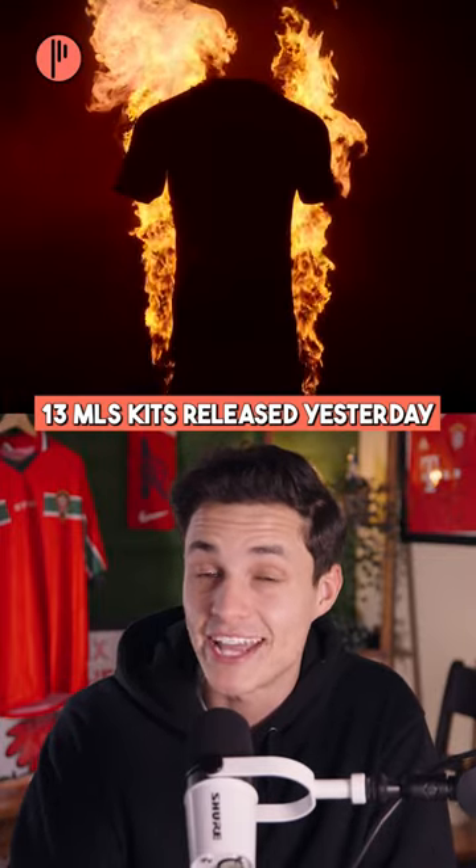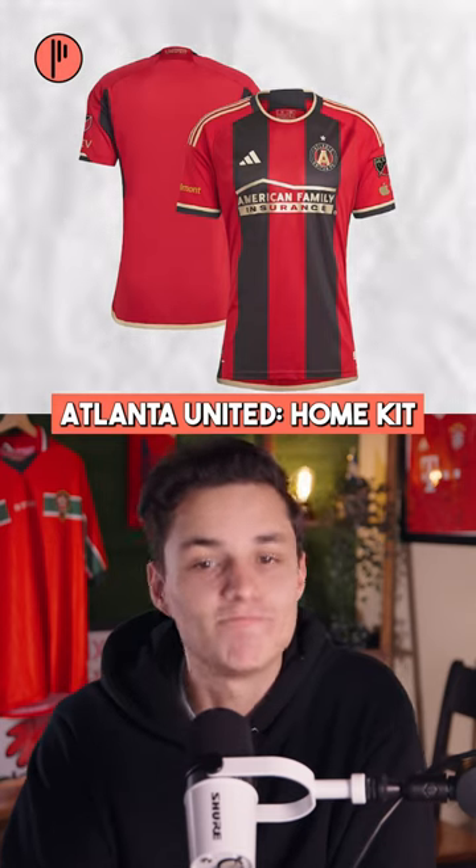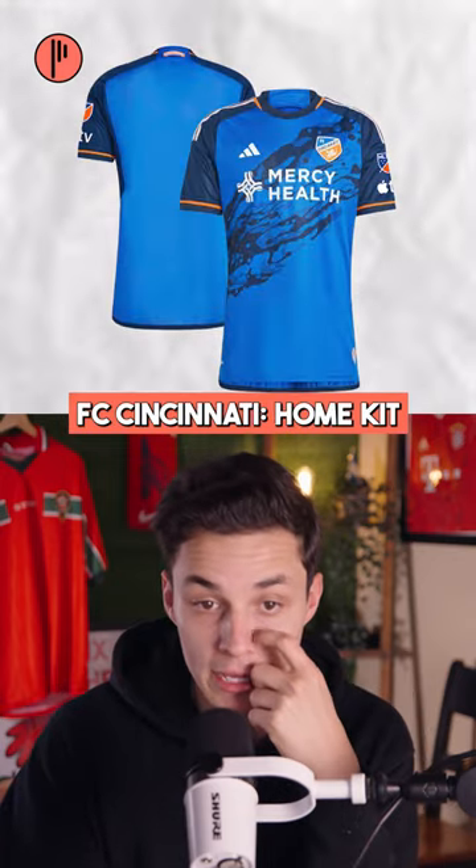13 MLS kits released yesterday and one of them, I'm not gonna lie, disappointed me. Starting with Atlanta United — nice, simple and clean. This is a Charlotte away kit and honestly I like the colorway.